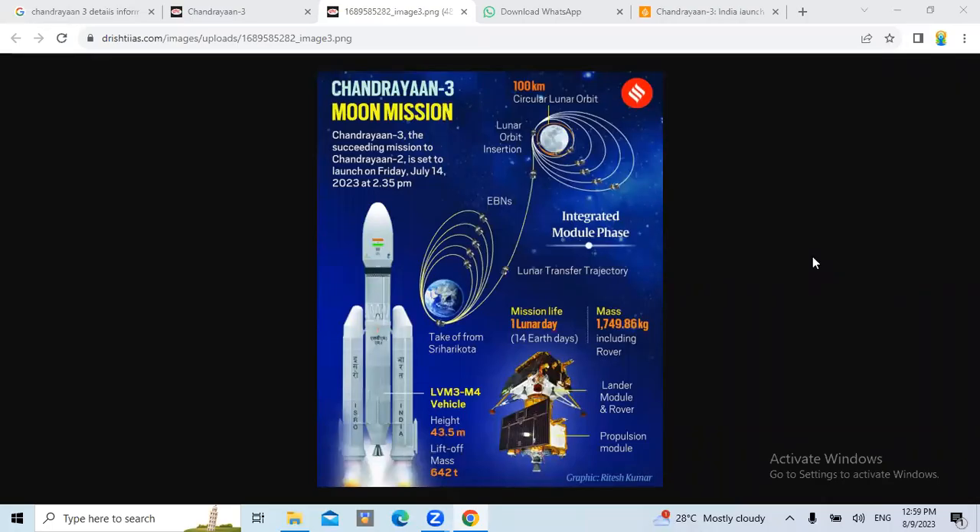Hello everyone, I am Vija from Vija Academics. Today we are going to explain about the Chandrayaan 3 moon mission. Chandrayaan 3, the succeeding mission to Chandrayaan 2, is set to launch on Friday, July 14th, 2023 at 2:35 pm. We are going to learn more detailed information about Chandrayaan 3.